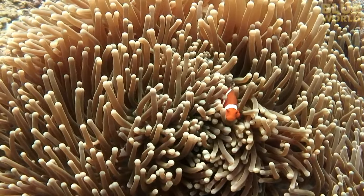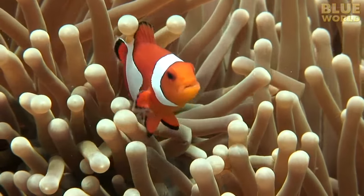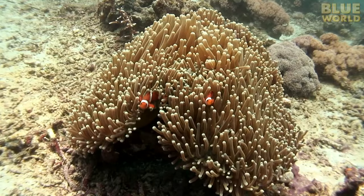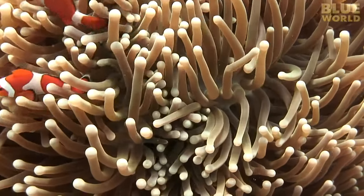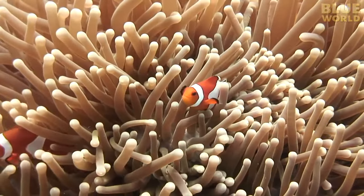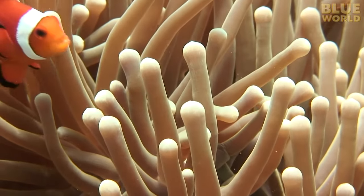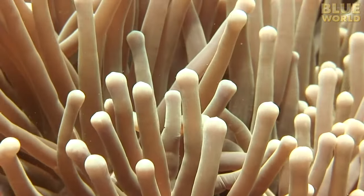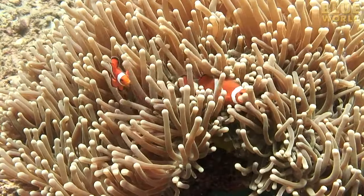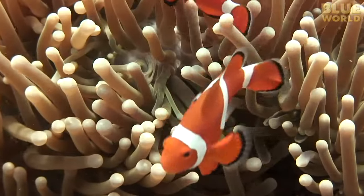Many creatures in the ocean survive by forming relationships or partnerships with other creatures. Perhaps the most famous is that of the anemone and the anemone fish, sometimes called a clownfish. An anemone is an invertebrate that looks like a carpet with stinging tentacles — it's basically a jellyfish that can't swim. It stings and kills fish to eat with these tentacles. But the clownfish lives in the anemone's tentacles without injury because it's coated with a special slime that tells the anemone not to sting. The anemone provides protection for the fish. This is a perfect example of symbiosis.